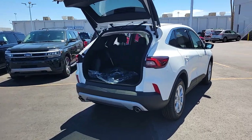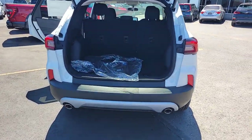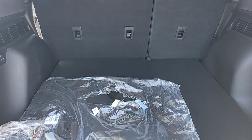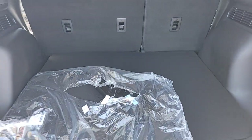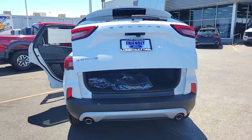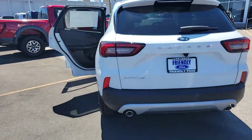These are just some of the great options this vehicle comes with: keyless entry, power liftgate, satellite radio, aluminum wheels, alarm, electronic stability control, steering wheel audio controls, dual zone AC, power driver seat, rear spoiler.